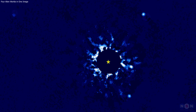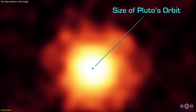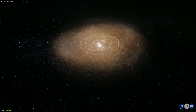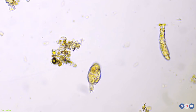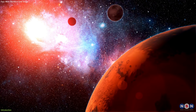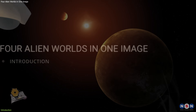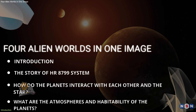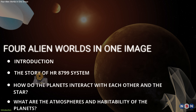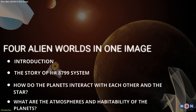Imagine a star system with four giant planets, each bigger than Jupiter, orbiting a bright star surrounded by a ring of dust. What can we learn from such a system? How did it form and evolve? And could it host any life? Welcome to the HR 8799 system, one of the most fascinating and mysterious systems in the galaxy. In this video, we will explore how the James Webb Space Telescope observed the HR 8799 system for the first time and what it means for our understanding of planetary formation and habitability.